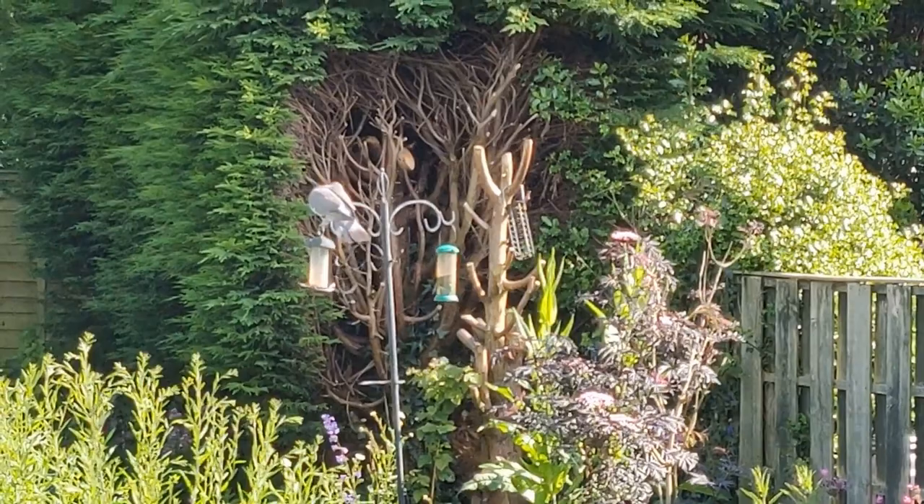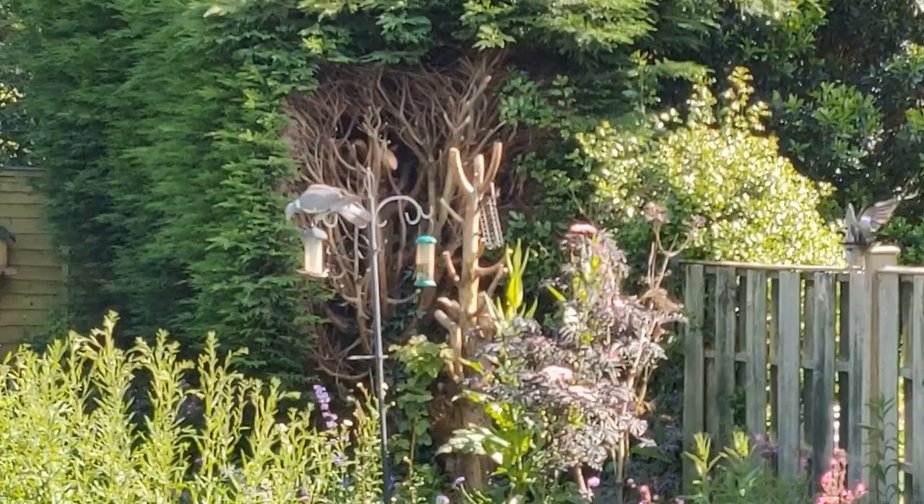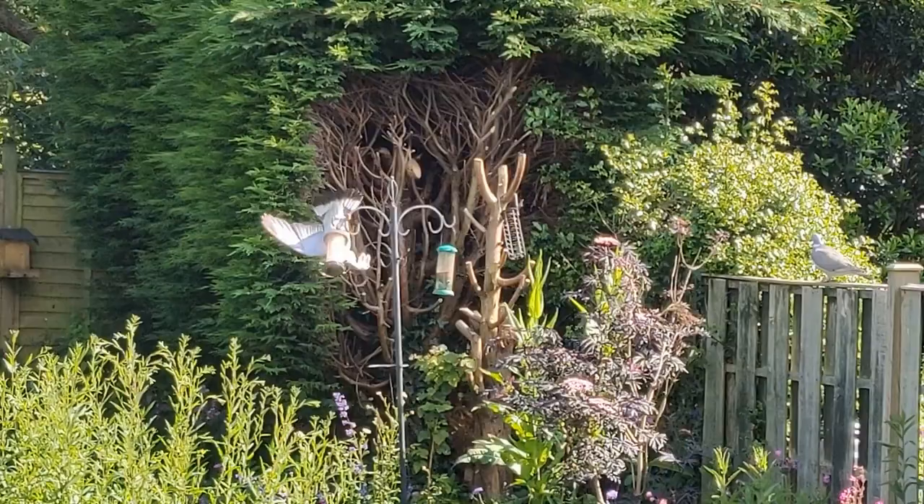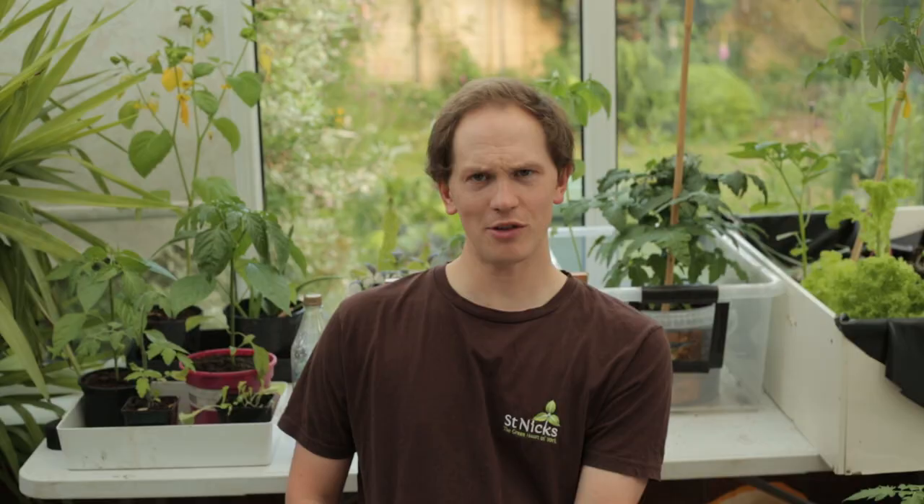We've also had quite a few acrobatic shenanigans on the bird feeders. The first one - grainy phone footage - is of an actual bird, a wood pigeon. Just watch what it does - it's kind of hanging upside down like a cartoon bat, blood rushing to its little bird brain, while it's scoffing down the food.